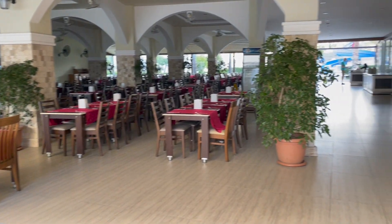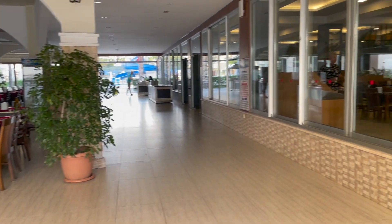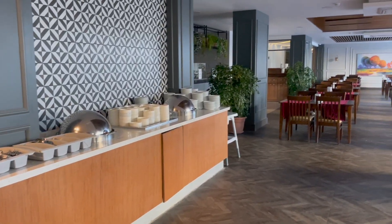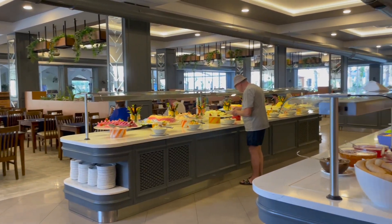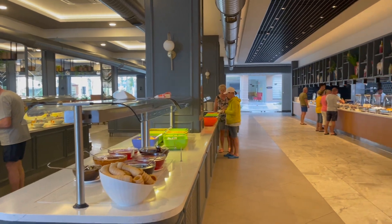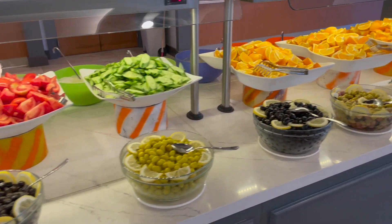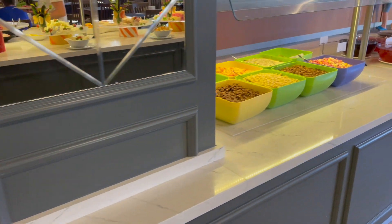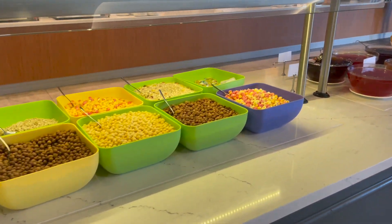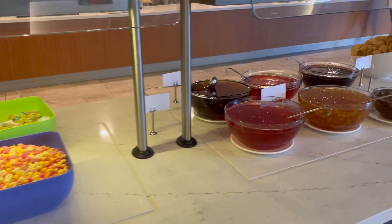The territory of the main restaurant is quite large. All day they offer various fruits. For breakfast you can eat cereals, eggs, various types of cheese and sausages, porridge and buns.